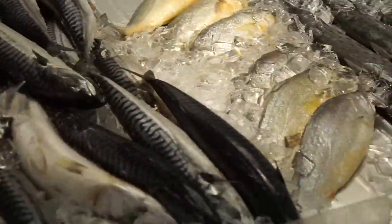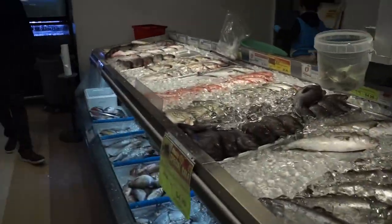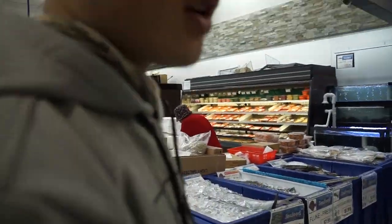We've made it to the market for fish. Let's buy two white perch and I'll buy a shark. Can you buy the two white perch?